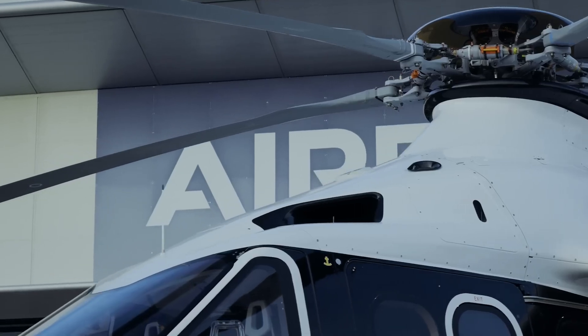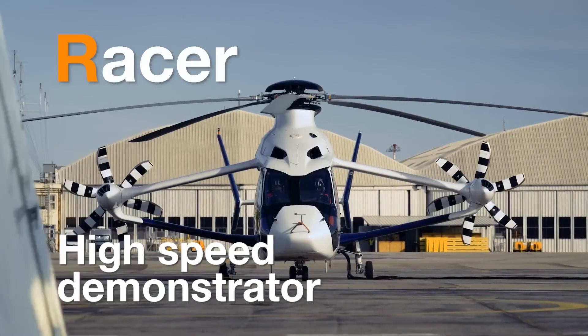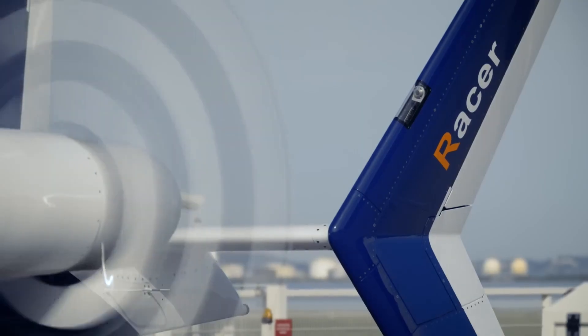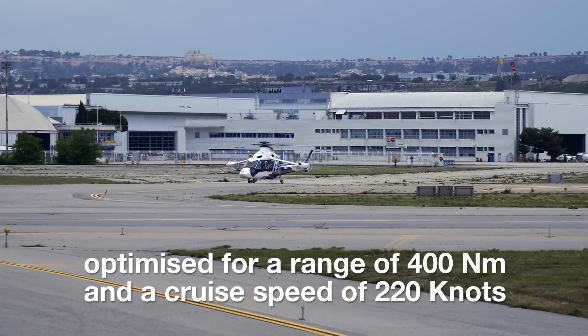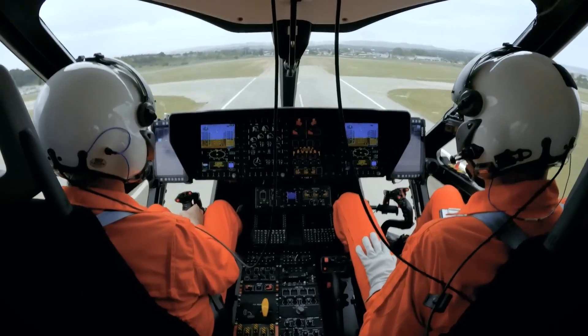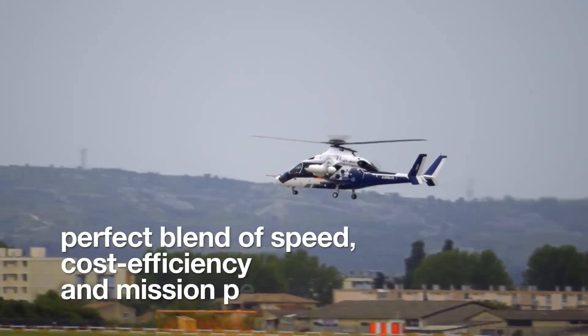RACER incorporates a hybrid metallic composite fuselage designed for low weight, a new high-voltage direct current electrical generator, and a rear fuselage with an asymmetric cross-section profile designed to optimize hover performance without adversely affecting forward and cruise flight phases.